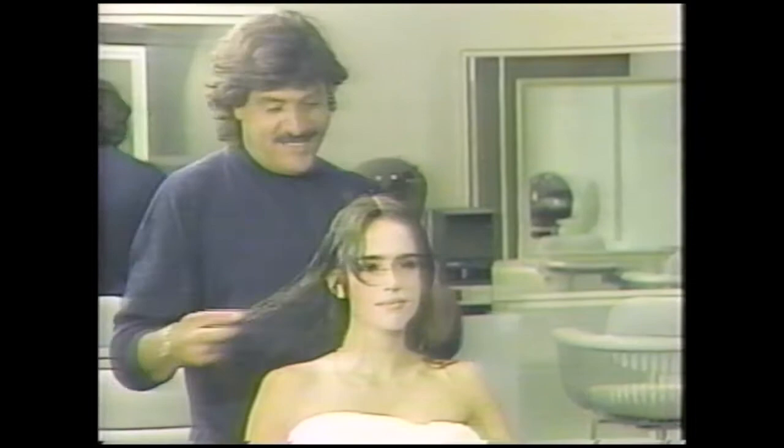But Bruno de Matero of Manhattan's Le Salon tells me it's not for everyone. He dislikes long hair on short women and on women with small faces. Hair is like a dress — you have to know how to move in it, how to walk, how to present yourself.